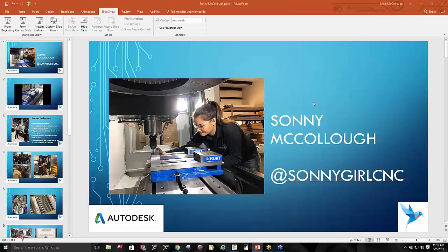My name is Sonny McCullough. I am a Fresno State student — this will be my fourth year. This is also my first full year at Fresno City College, working under my father Mark McCullough, who is a CAD CAM instructor at Fresno City College. He has a CAM program that goes from start to finish, so by the time you graduate with that certificate or degree, you will be able to set up your own machine, design your own part, program it, and machine it all on your own.